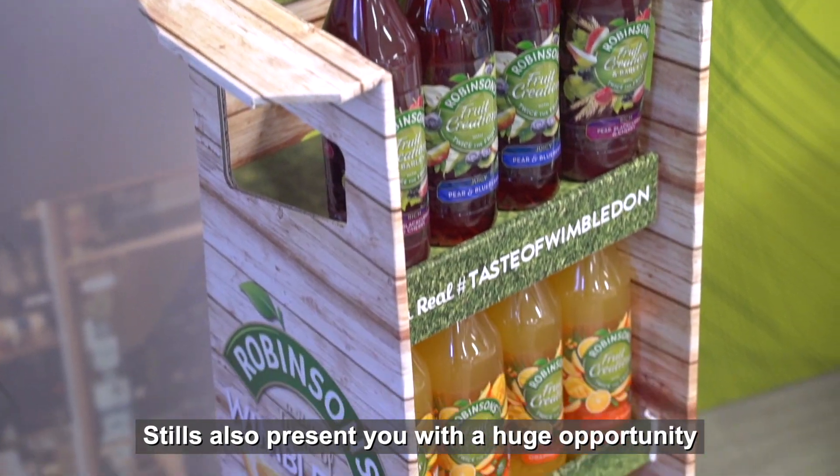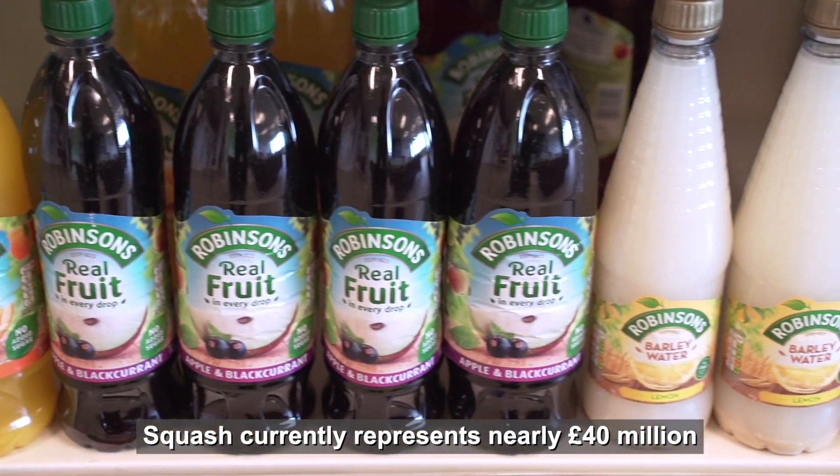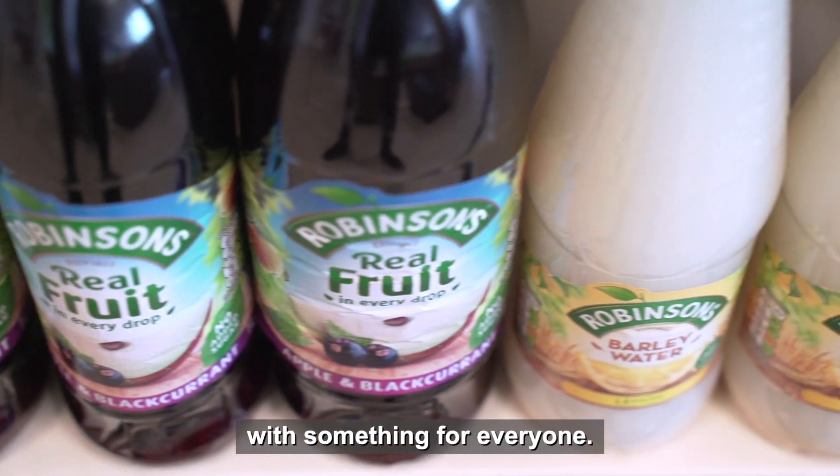Stills also present you with a huge opportunity, both in chiller and on-shelf. Squash currently represents nearly 40 million in sales in convenience, and within this segment, Robinsons is the clear leader with something for everyone.